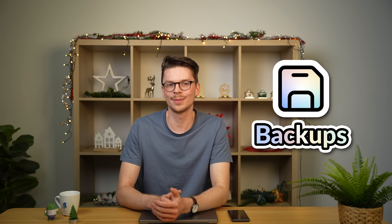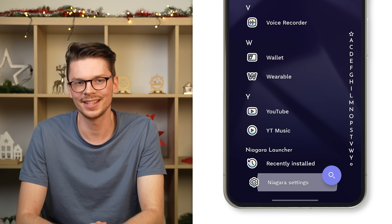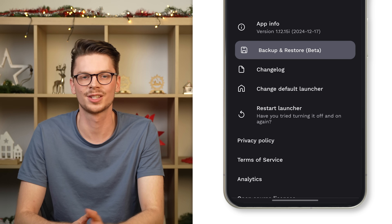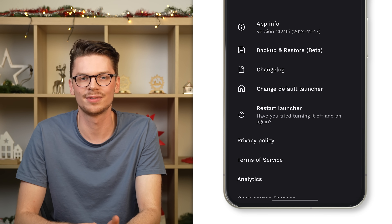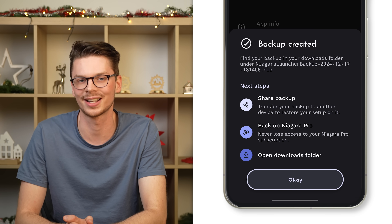You can now reliably back up your Niagara Launcher setup and quickly transfer it to your new device. Backups are available in both the free and pro versions. All you need to do is go to Niagara settings, tap Advanced, and then select Backup and Restore. It creates a lightweight file that you can send to your new device through a messenger or just keep safe as a backup. Please keep in mind that the backup feature is still in early preview and does not include everything just yet, but we're working hard to expand it over the next few months. You should also know that these backups are not designed for sharing home screen setups, as they contain personal data.